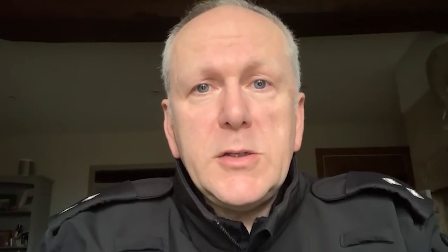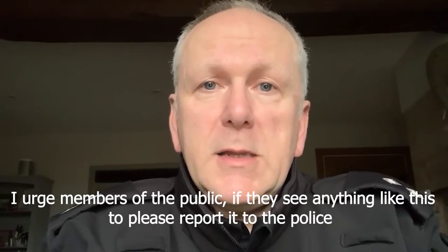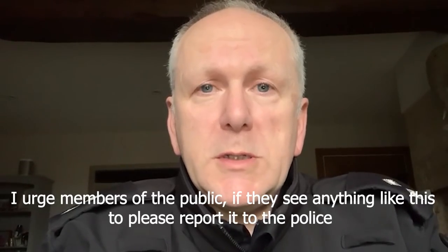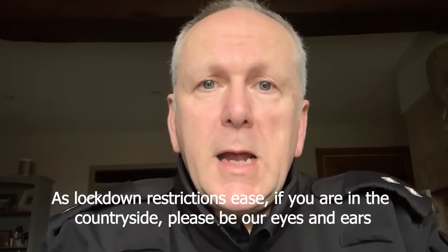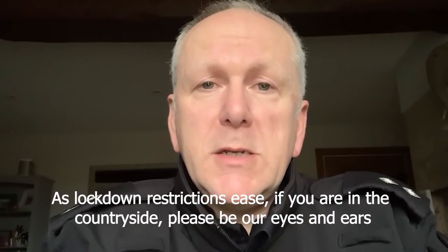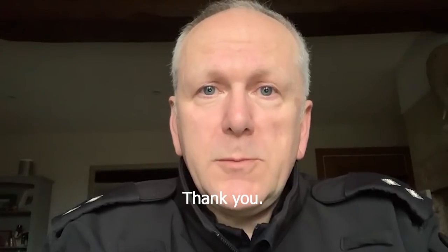I urge members of the public if they see anything like this please report it to the police. As the lockdown restrictions start to be released and again you are allowed out into the countryside, please be our eyes and be our ears and report any raptor persecution to the police. Thank you.